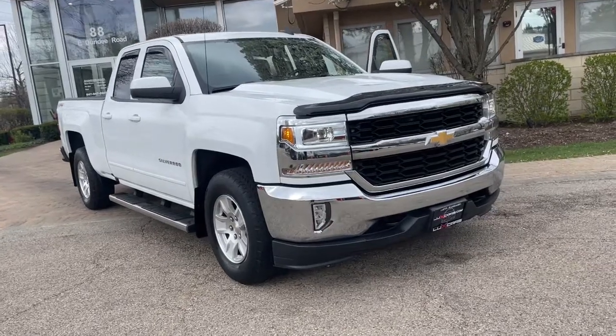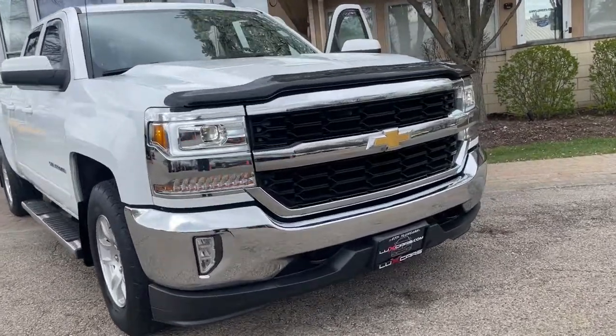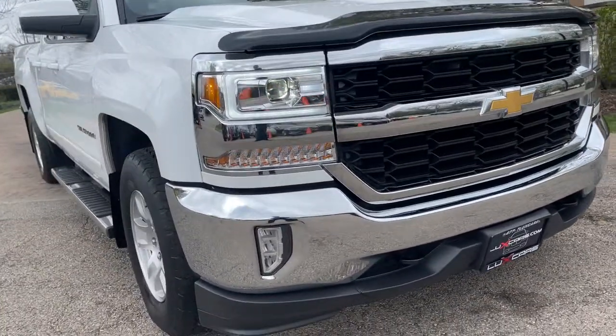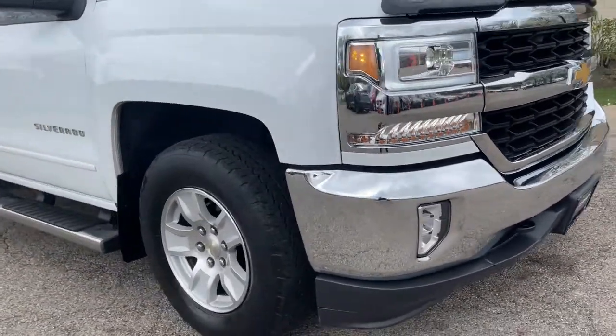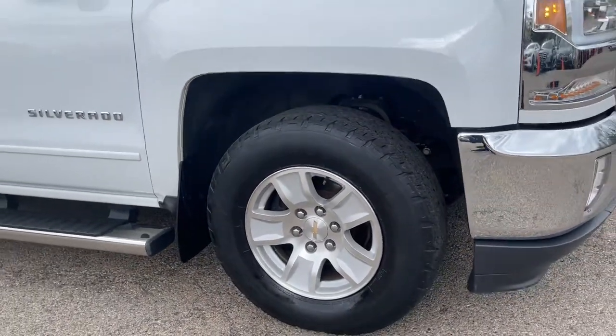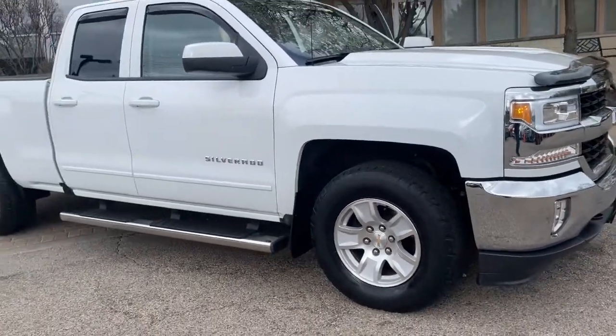Get into a car with value — the 2017 Chevrolet Silverado 1500. With less than 80,000 miles on the odometer, this vehicle stands out from the rest. One owner, super clean 2017 Chevrolet Silverado 1500 LT 4WD double cab.